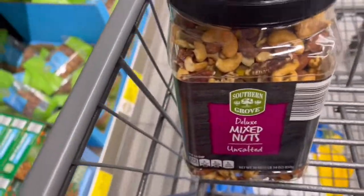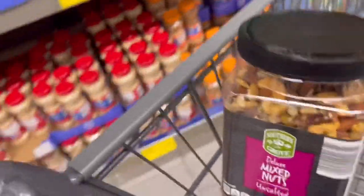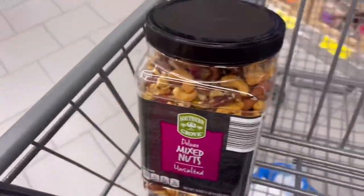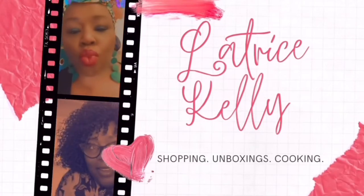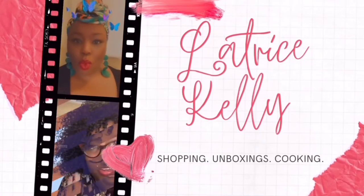I'm making a charcuterie board. Aldi surprised me on this one, because I discovered they were running a promo that helps you assemble the Comfort Food Maven approved charcuterie board. Thanks for watching, and let's go ahead and prepare a charcuterie board together.